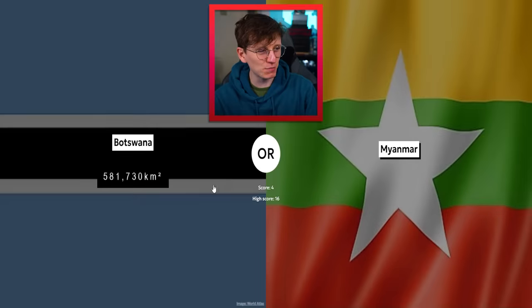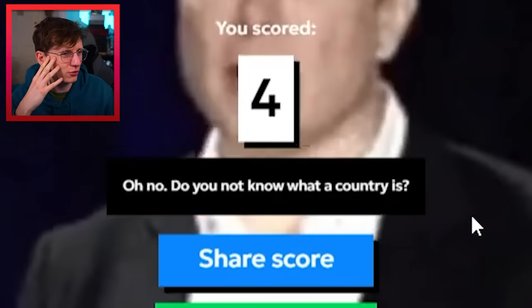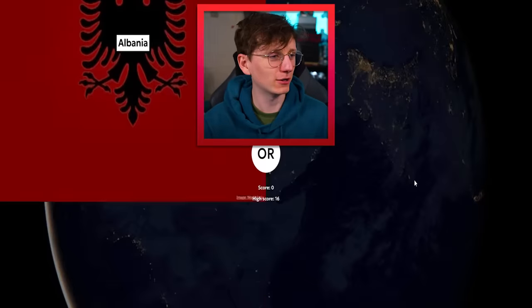Myanmar and Botswana — I think Botswana. Oh no! Do you not know what a country is? Oh no, I'm being mocked! I'm okay at geography as well — I have a geography channel with one and a half million subscribers and I've completely blown it. This is the worst. Let's play again.